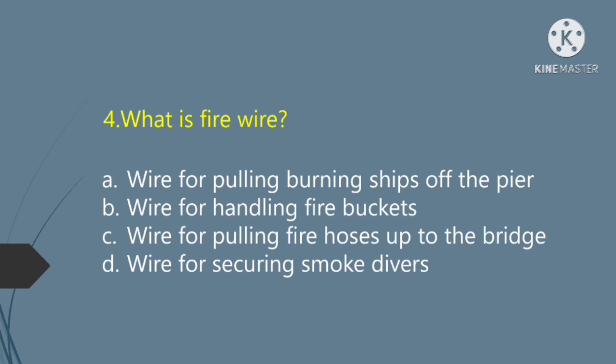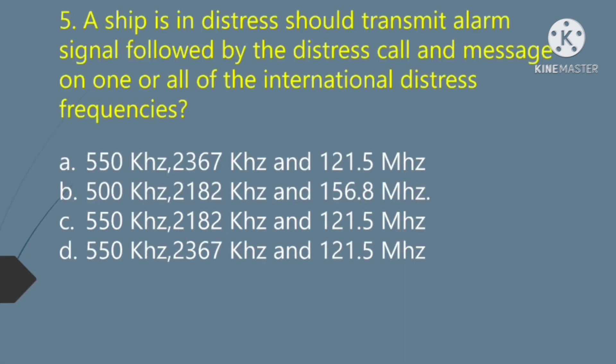What is fire wire? Option A — wire for pulling burning ships off the pier. Option B — wire for handling fire buckets. Option C — wire for pulling fire hoses up to the bridge. Option D — wire for securing smoke divers. The right answer is Option A: wire for pulling burning ships off the pier.